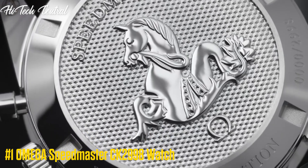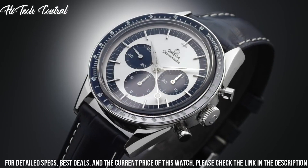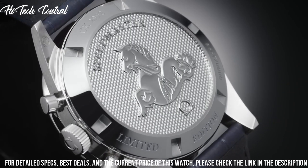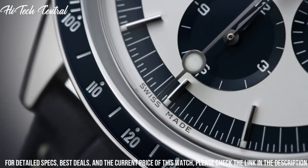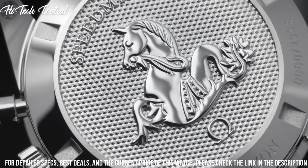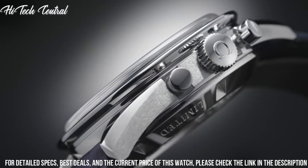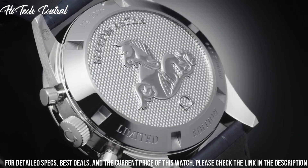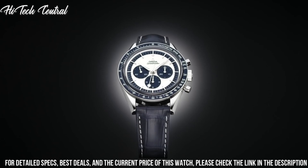Number 1: Omega Speedmaster CK2998 Watch. Dial type: Analog, luminescent hands and markers. Chronograph with three sub-dials displaying 60 seconds, 30 minutes, and 12 hours. Omega Caliber 1861 Hand Wind Movement with a 48-hour power reserve. Scratch-resistant sapphire crystal, solid case back. Case size 39.7 millimeters, round case shape. Fold-over clasp, water-resistant at 50 meters, 165 feet.